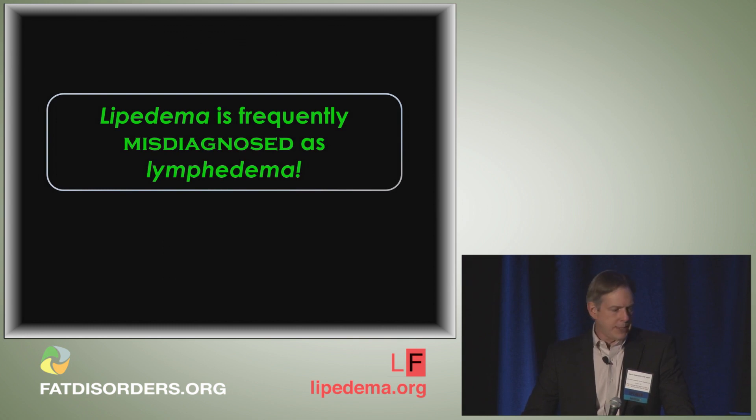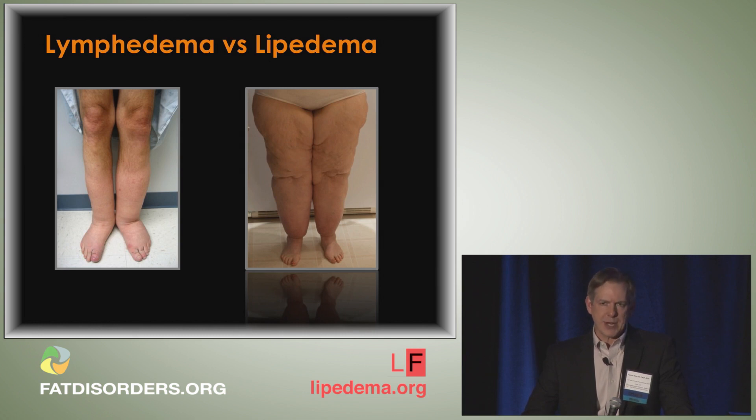Unfortunately, lipoedema is frequently misdiagnosed as lymphedema. Comparing these two entities: in lymphedema, swelling typically involves the dorsum of the foot, whereas in lipoedema, swelling typically does not involve the foot — there is sparing of the foot. Additionally, lipoedema is a bilaterally symmetrical process, whereas lymphedema, even in bilateral primary lymphedemas, still shows asymmetry to the swelling.